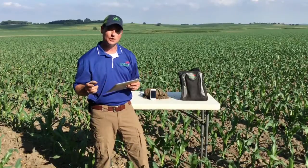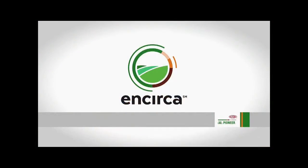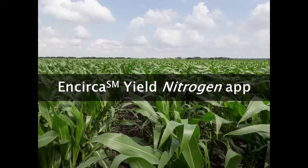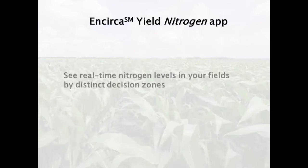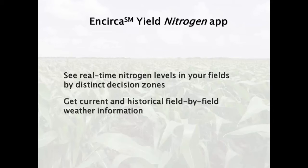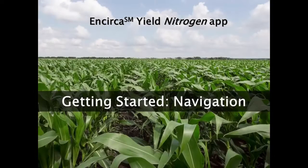Here's a short instructional tutorial on how to utilize the Encirca Yield Nitrogen mobile app on your farm. The app gives you the power to see your land in new ways. With the app, you can see real-time nitrogen levels in your fields by distinct decision zones, get current and historical field-by-field weather information, and quickly make location-tagged crop notes that you can save and share. Let's get started.